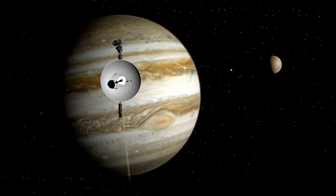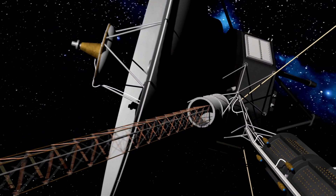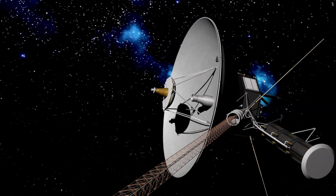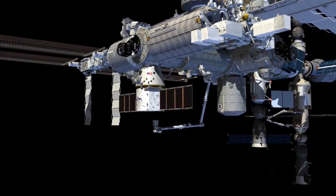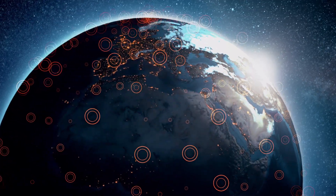As we look into the future, Voyager 1 continues to travel further and further away from us, sending back valuable data and observations along the way. It is a testament to the power of human ingenuity and our desire to explore and learn about the world around us.